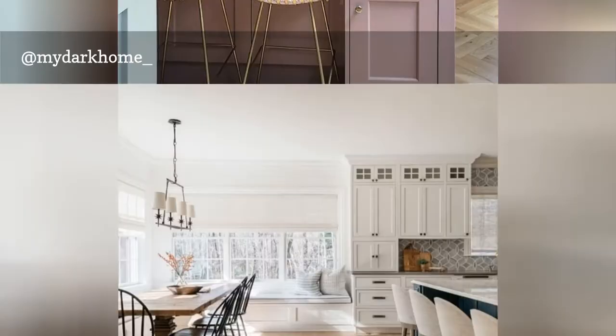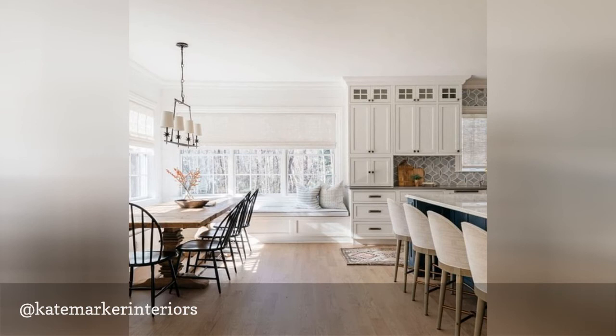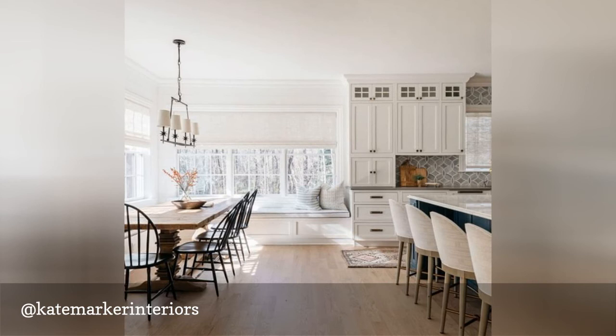Though she's based in Barrington, Illinois, Kate Marker's spaces have a solidly New England feel, with traditional details throughout her designs. Her account features many open-concept kitchen spaces like this one, which includes a lovely open dining area. Most of her kitchens feature white cabinets, but they are all unique and personalized for the space. Thanks for watching.